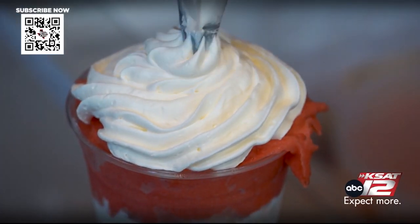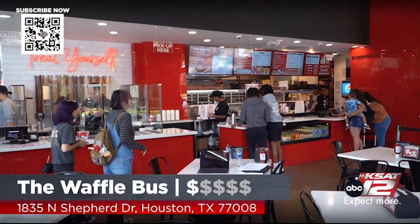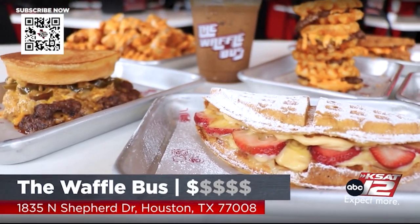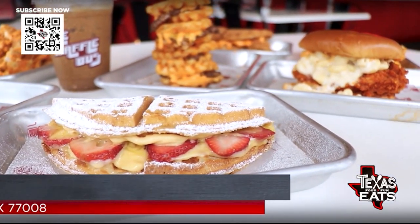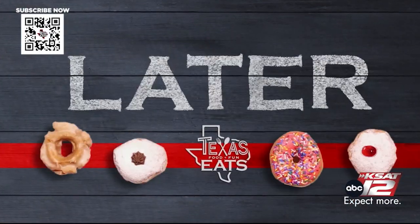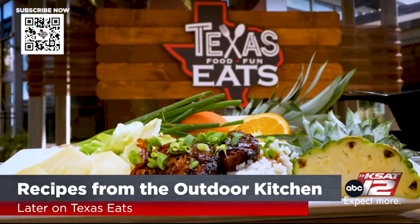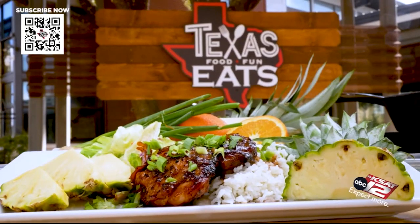Thank you so much for having us, Fee. The Waffle Bus here in Houston is delicious — all different kinds of options. Chicken, beef, smash burgers are over the top, get the Hottie Melt. Later on Texas Eats, we're heating things up in the Texas Eats outdoor kitchen with Chef Nicola Black of The Jerk Chef. So don't go anywhere, Texas Eats will be right back.